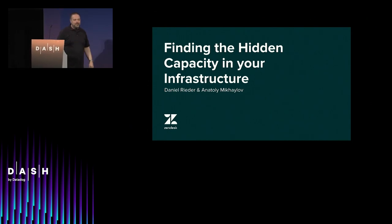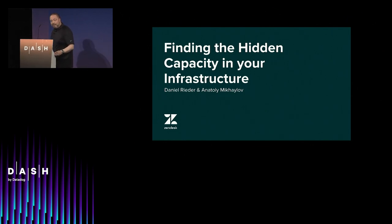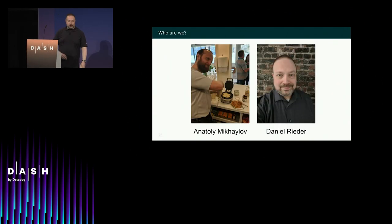Who says it's impossible? You're willing to bear with me. And you might say it is impossible, and that might be right depending on how you look at the problem. Today we want to talk about the capacity that could be right now hidden in your infrastructure.